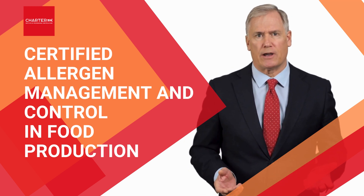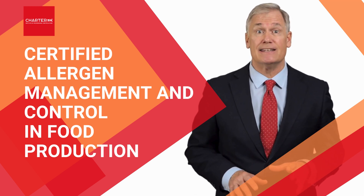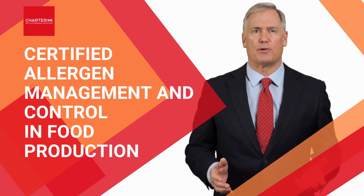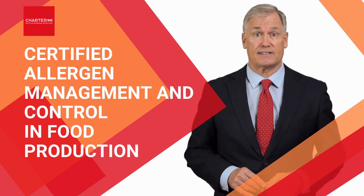With strict regulations across the UK and EU, even a minor oversight can result in devastating consequences. But what if you could ensure that your production processes are not only compliant, but also fortified against allergen risks?